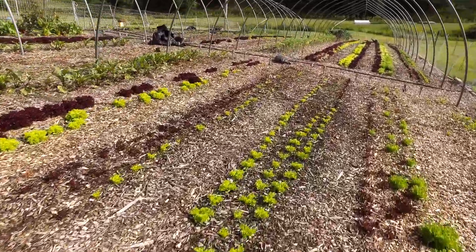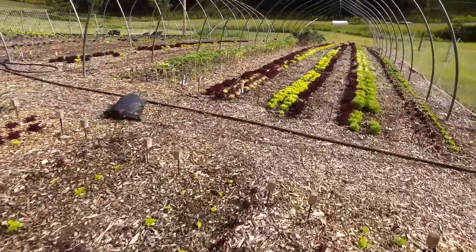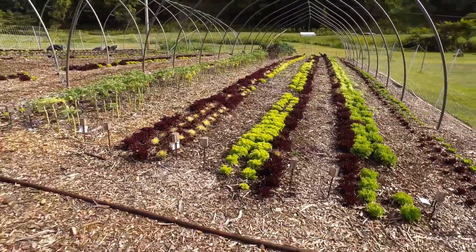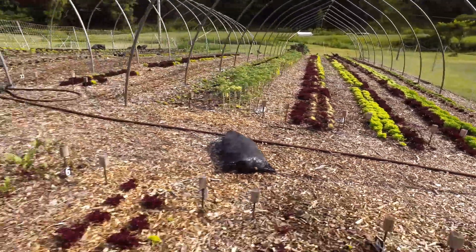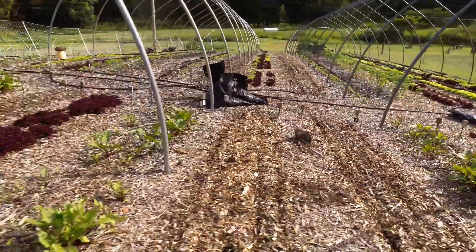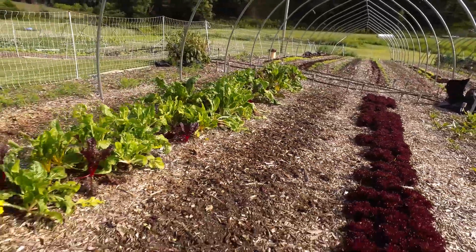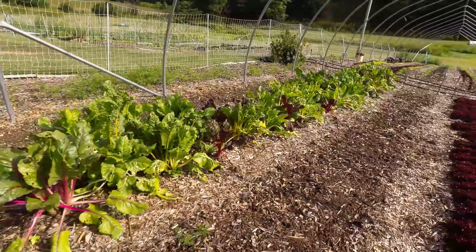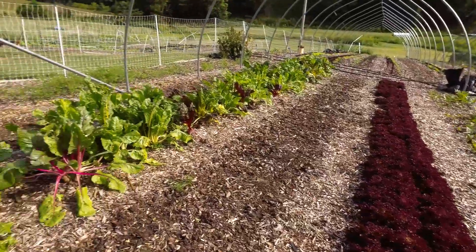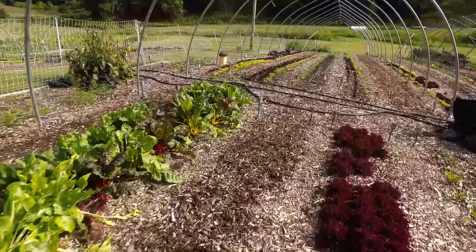Here we are out in the garden. Salad all through there — this is what was harvested off of for this week's harvest. We'll hop on over to the other tunnel. Last time we recorded it was covered in shade cloth, so hopefully that'll make things a little bit better. More salad and Swiss chard.